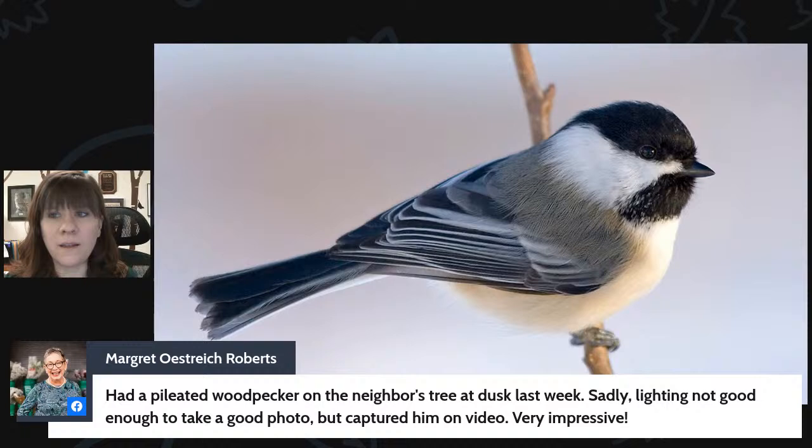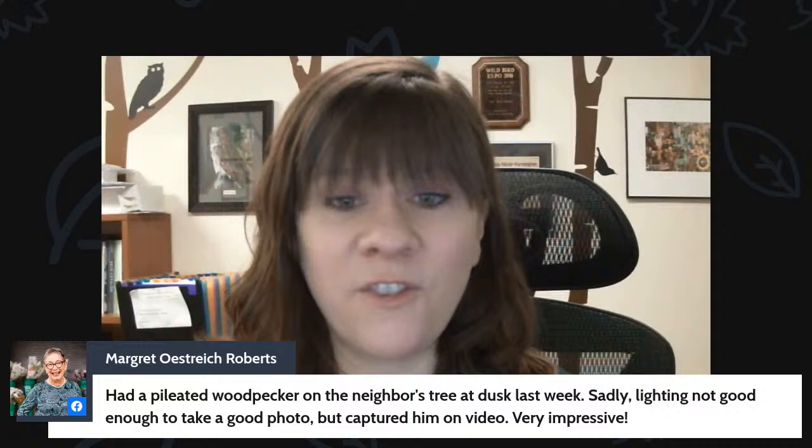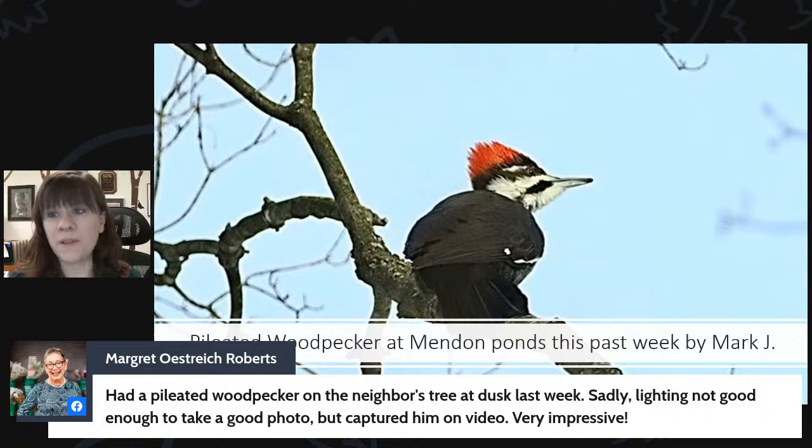Margaret says she had a pileated woodpecker on the neighbor's tree at dusk last week — the lighting wasn't good enough for a photo but she captured it on video, which is very impressive. Pileated woodpeckers are quite large and loud. If they're going after a tree, they'll leave large rectangular holes. They definitely leave their mark wherever they go. They're around here all year round, and some people have good luck attracting them to feeders while others never really get them. So it all varies.